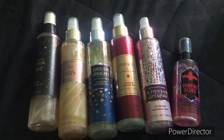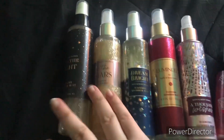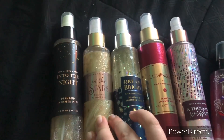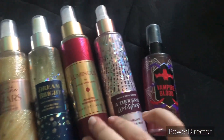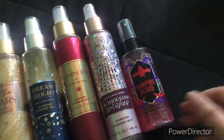Next we're moving on to my Bath & Body Works Diamond Shimmer Mist collection — I have a total of six. The first one is Into the Night, then In the Stars, Dream Bright, Luminous, A Thousand Wishes, and lastly a mini Vampire Blood Diamond Shimmer Mist.